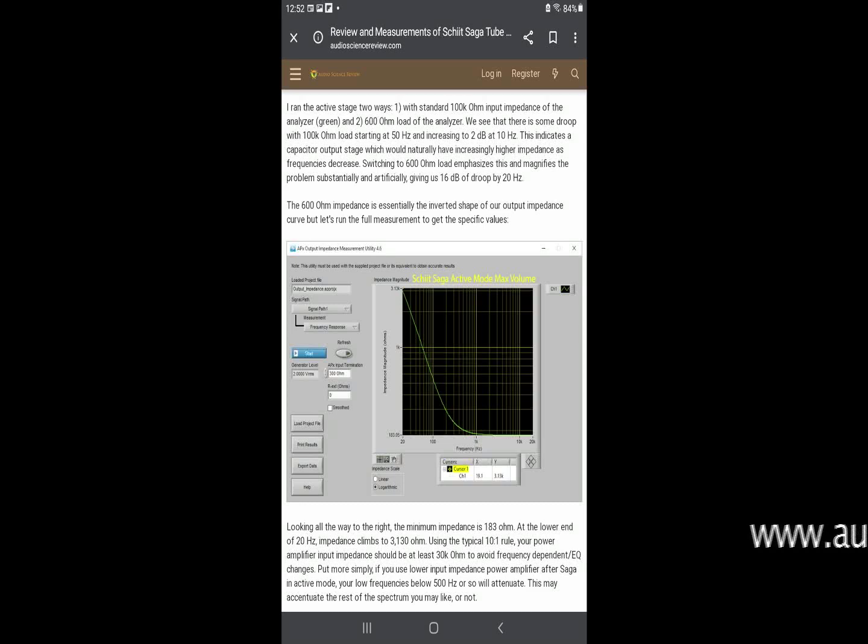Audio Science Review performed a detailed technical analysis of the Schiit Saga Plus preamp. It clearly shows the effect of output impedance containing capacitance on frequency response. To mitigate this bass frequency roll-off, a power amplifier with at least 30 kilo-ohms of input impedance is recommended.